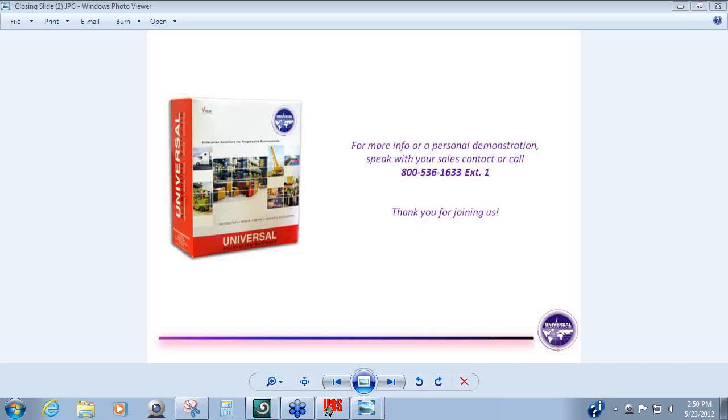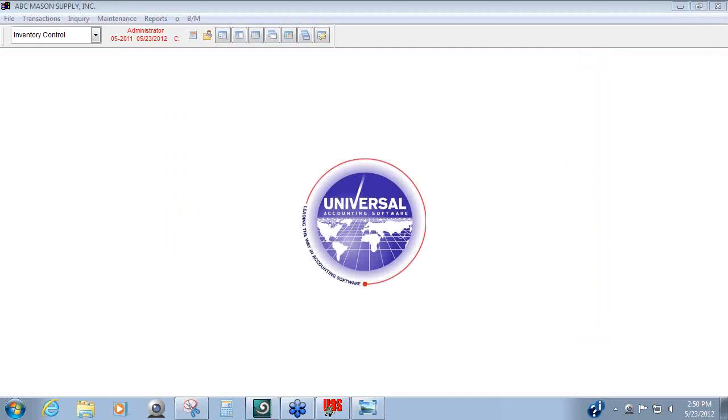Any other questions? Okay, great. We appreciate everyone's time for joining us today. We hope you found it useful and we look forward to being in touch with you shortly. Our corporate number is 1-800-536-1633, dial extension 1 for sales. Thanks, have a great day.